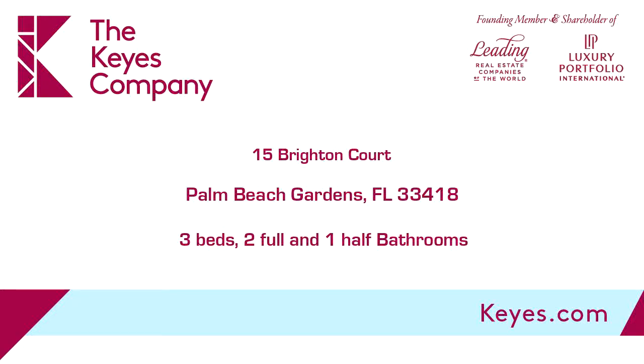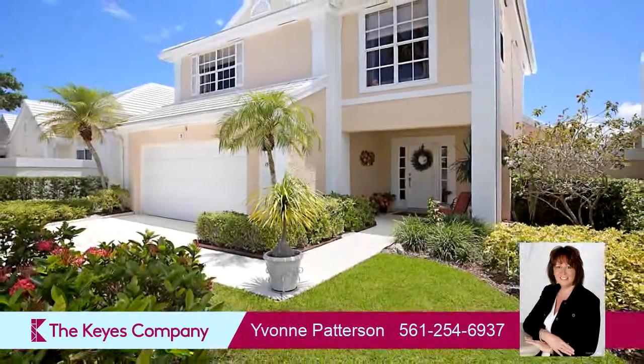This property is a three-bedroom, two full baths, and one-half bath contemporary design home.